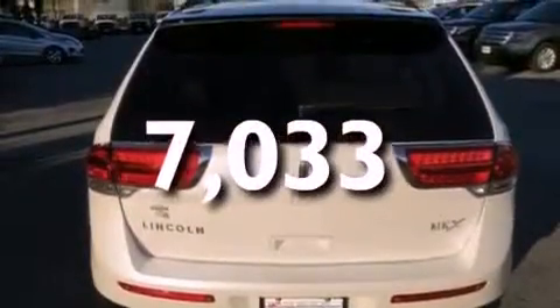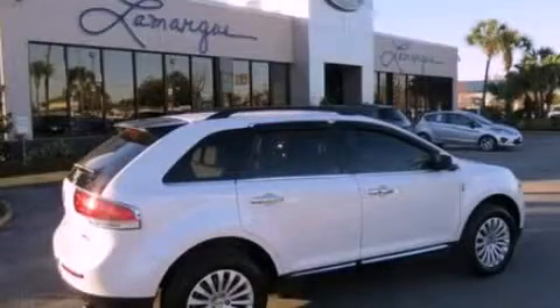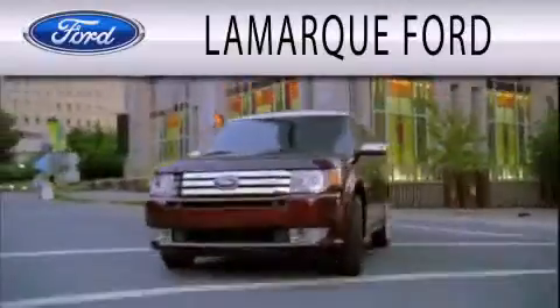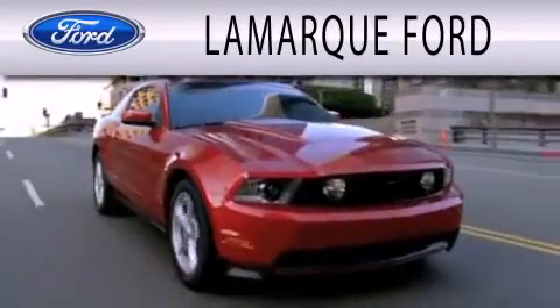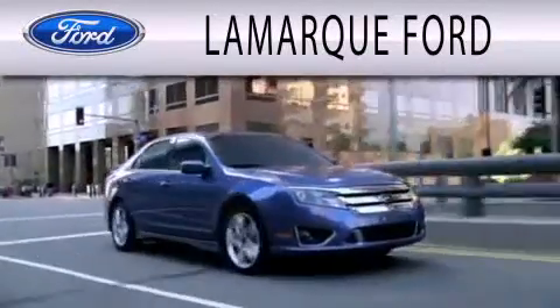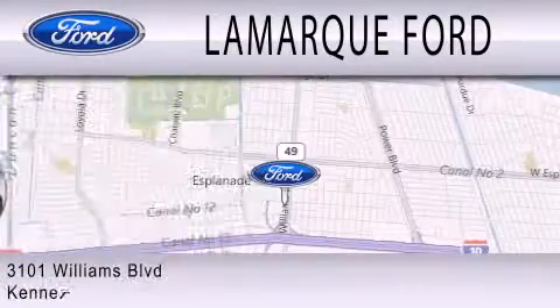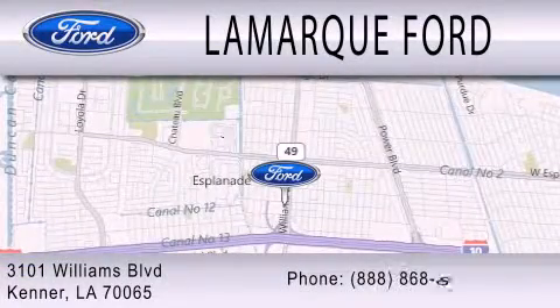We invite you to contact us today to learn more about this vehicle. Lamarck Ford is dedicated to doing everything possible to ensure that the experience you have selecting your next vehicle is as pleasant as possible. We're located at 3101 Williams Boulevard in Kenner.